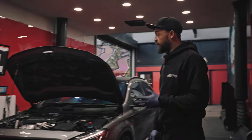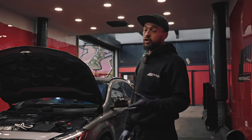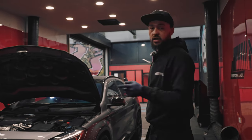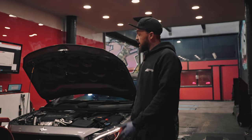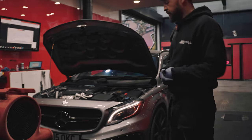Right guys, so we've got this GLA45 back in today. We previously did a Stage 2 on it, and we're just checking the figures again now as he's recently done a spark plug change. He's back in just to double-check what he's running, so stay tuned and see where we go with it.